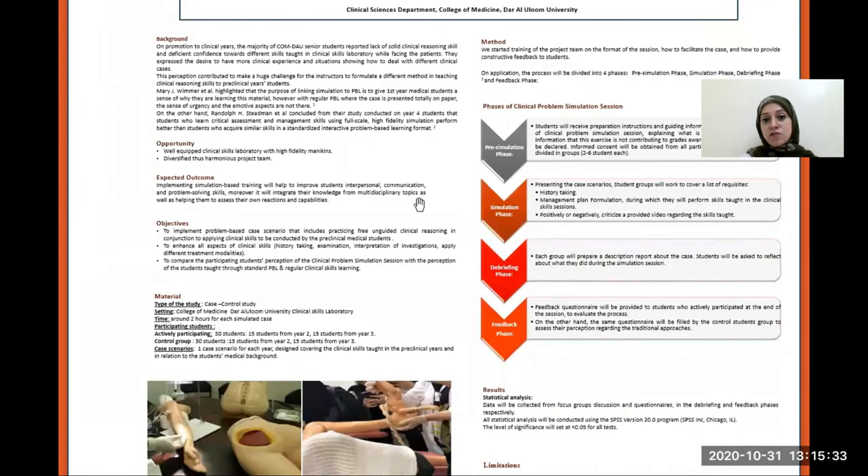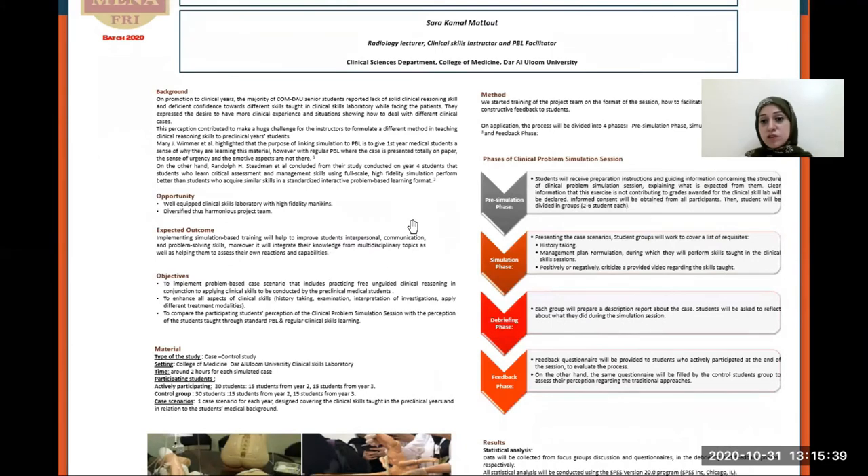The phases of the session will be divided into four phases. The pre-simulation phase is where the students will receive preparation instructions, a declaration that this exercise will not contribute to their grades in the clinical skills lab, and we will obtain their informed consent. Then we will divide the students into groups of two to six students each.